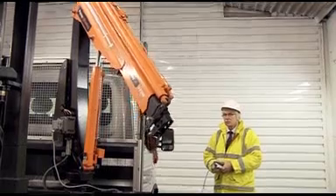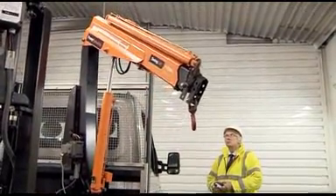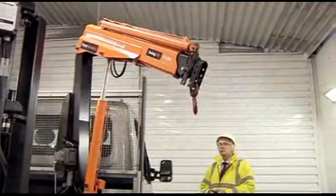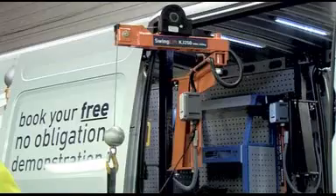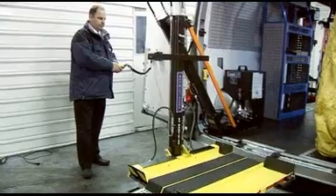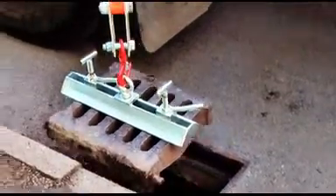Vehicle-mounted cranes equipped with winches can also raise or lower loads below ground level and assist operators in removing items like motors or pumps from wells. Swing-lift cranes and loading platforms can be supplied to help customers meet all current manual handling regulations.